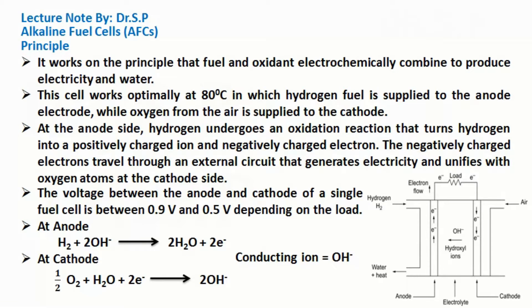The voltage between the anode and cathode of a single fuel cell is between 0.9V and 0.5V depending on the load. Oxidation and reduction reactions take place at the anode and cathode, and the conducting ions in such cells are hydroxide ions, i.e. OH- ions.